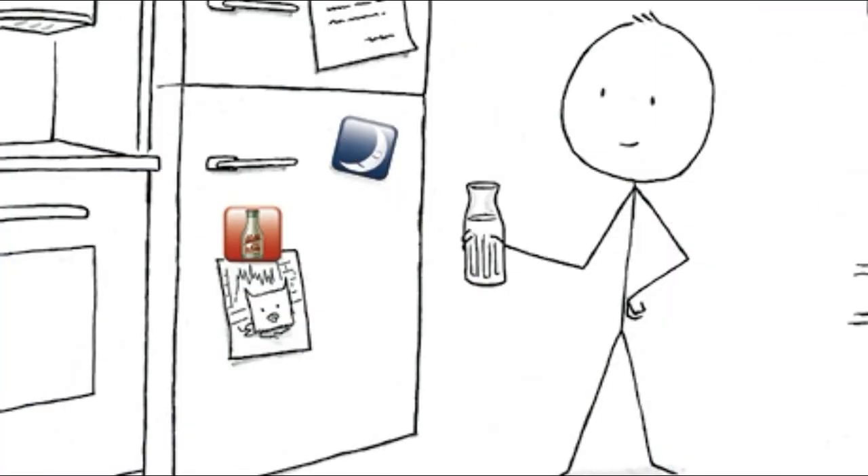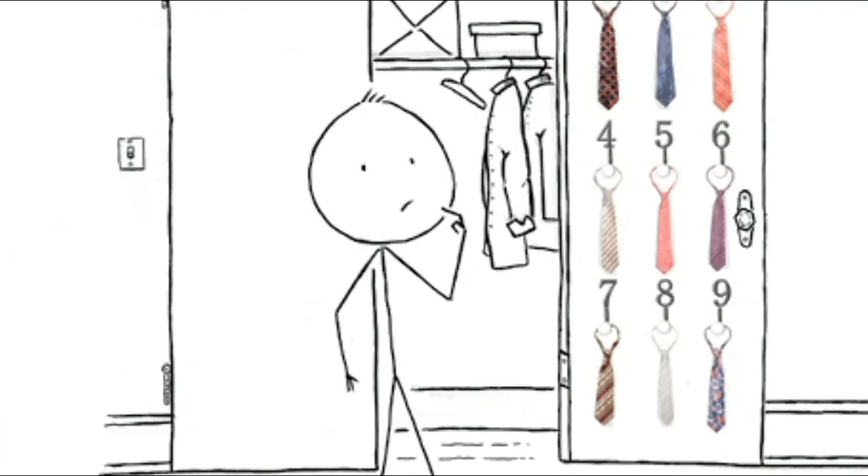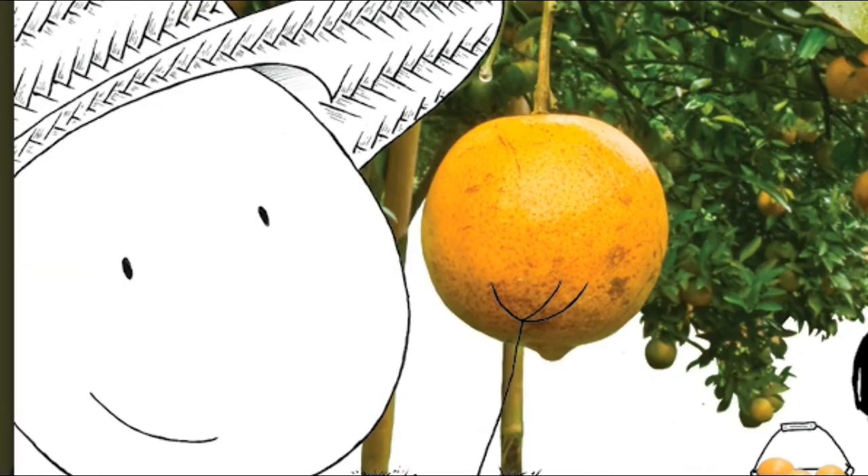M is for magnet. N is for necktie. O is for orchard, where fruits grow up high.